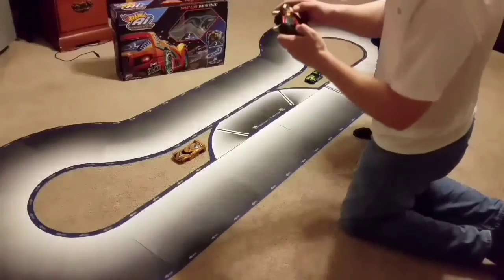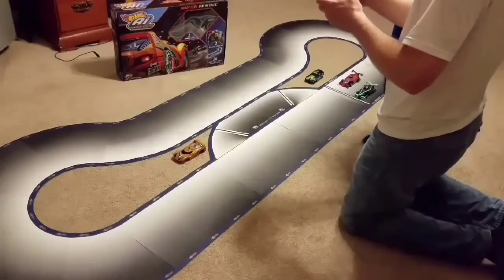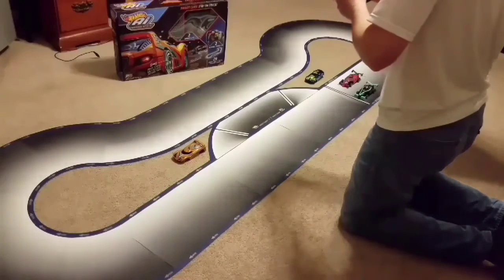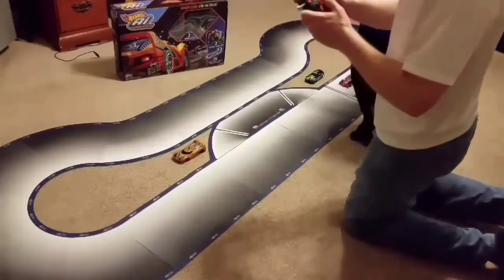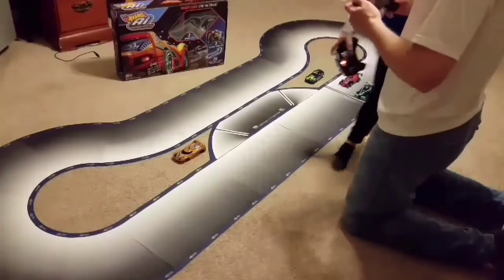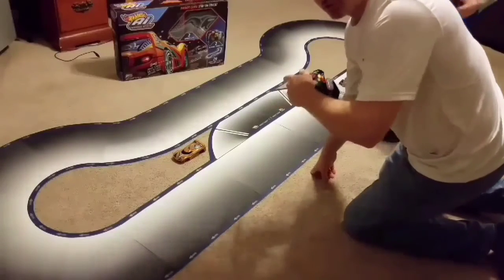Alright, so we're going to go with the expert race — the expert, the highest one. We're going to go with the advanced expert. Okay, we're going with expert. That means dad's probably going to lose because Noah has been playing this.